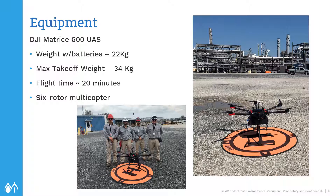The drone itself was a six-rotor multicopter — a DJI Matrice 600 UAS. Weight with batteries was 22 kilograms, and maximum takeoff weight was 34 kilograms. Flight time was around 20 minutes, which gets us right to where we need to be for those 21-minute runs. You can see a picture on the left of the Dow Chemical flight team, and a closer picture of the drone with the sensor package strapped underneath it. In the upper right-hand corner of that picture, you can see the two boiler stacks where we were making measurements.